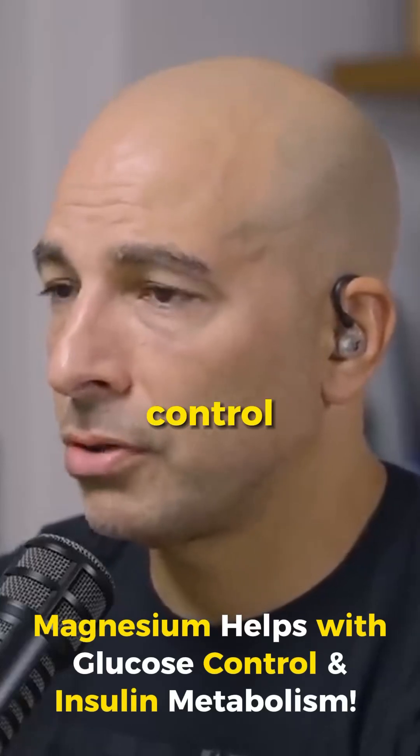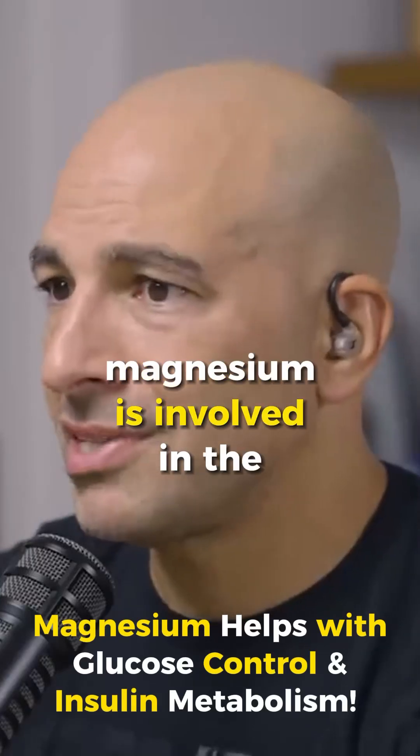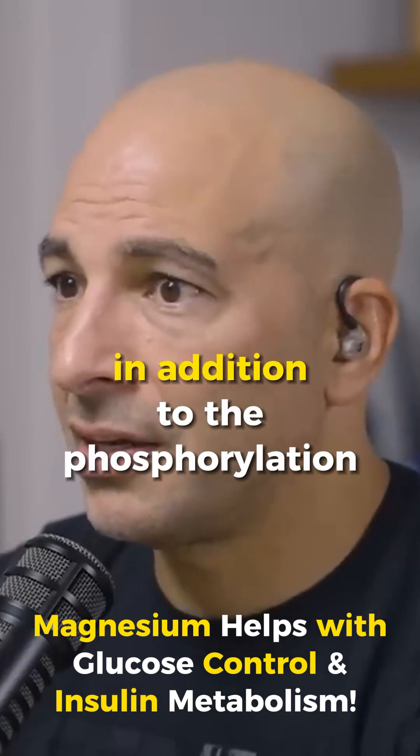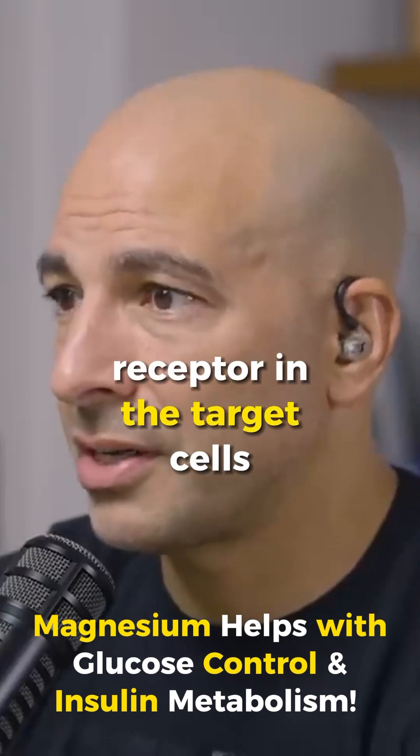Magnesium helps with glucose control and insulin metabolism. Magnesium is involved in the regulation of insulin secretion in the pancreatic beta cells, in addition to the phosphorylation of the insulin receptor in the target cells.